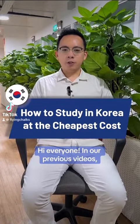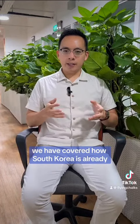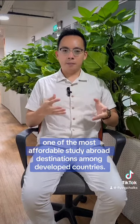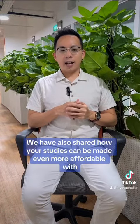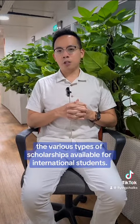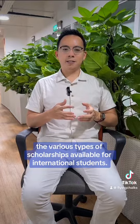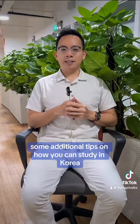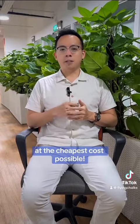Hi everyone. In our previous videos we have covered how South Korea is already one of the most affordable study abroad destinations among developed countries. We have also shared how your studies can be made even more affordable with the various types of scholarships available for international students. That aside, today I will share with you some additional tips on how you can study in Korea at the cheapest cost possible.